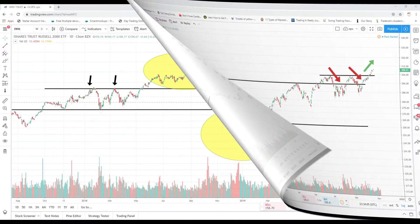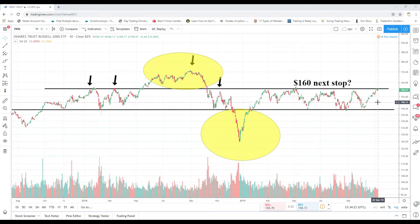The IWM retested that 160 level once again today — this is a daily chart dating back to 2017. We went as high as 161.17 but eventually pulled back to close at 158.67, with the low at 158.17. We closed relatively close to session lows. The volume isn't necessarily above average, but I wouldn't be surprised to see this pullback continue perhaps into tomorrow and maybe even next week.